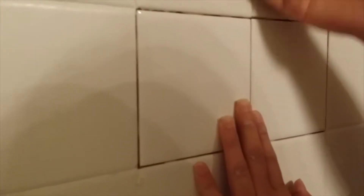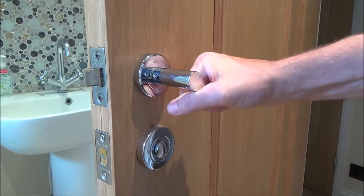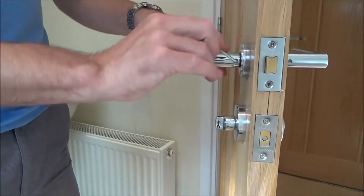Cracked tiles and leaky faucets may prevent you from selling your home for top dollar. Make sure your interior doors are not making squeaky noises and that they close properly. Fix or replace them if needed. Do not forget to replace old door and window screens.